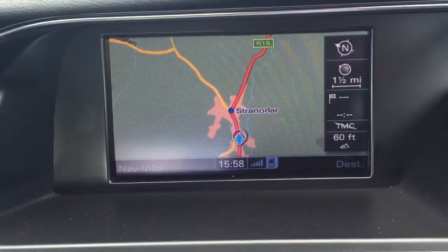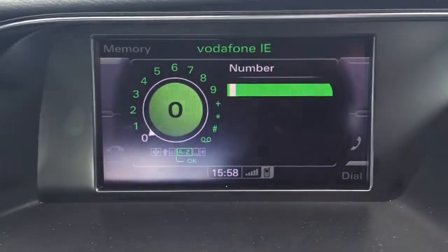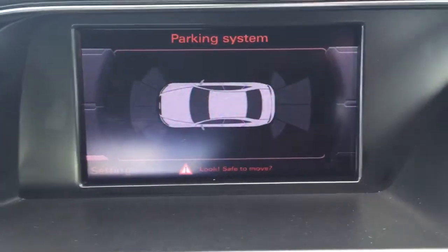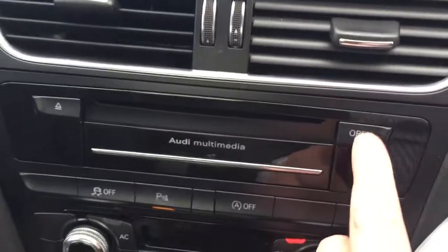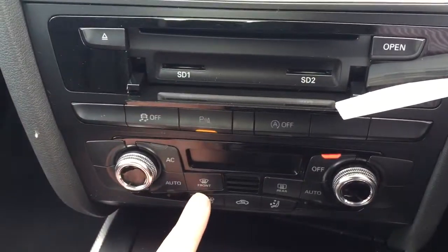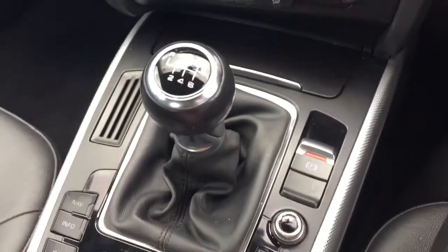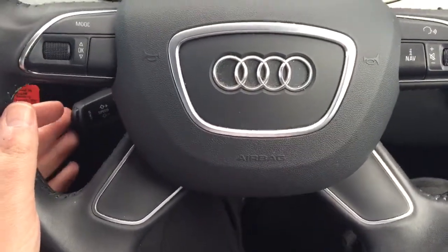Some of the features are sat-nav, Audi Bluetooth, visual parking system, USB connectivity as well, SD functionality, dual-zone climate control, 6-speed manual gearbox, 4-spoke leather-bound steering wheel, and cruise control.